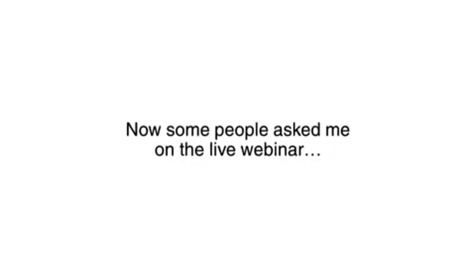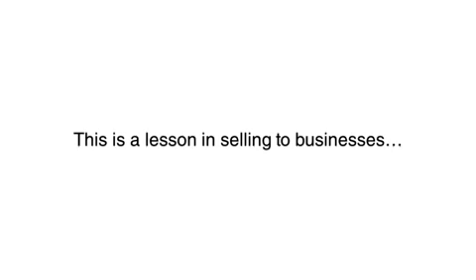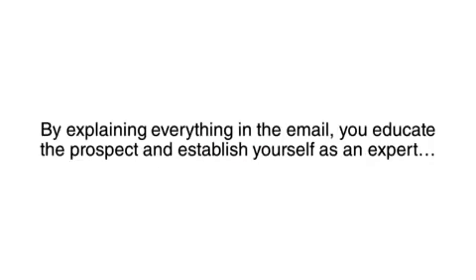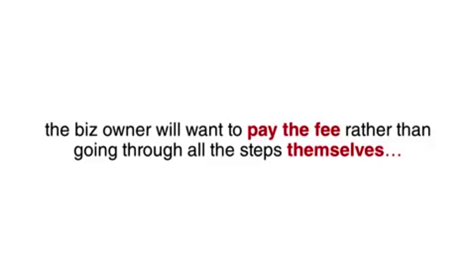Some people asked me on the live webinar: if I explained everything in the email, why would they pay me rather than do it themselves? Well, this is a lesson in selling to businesses. Smart business owners know it is better to pay an expert to do something rather than figure everything out on their own. By explaining everything in the email, you educate the prospect and establish yourself as an expert. So when you outline all the steps in a way that looks long and complicated, then offer to do it for them for a small fee, the business owner will want to pay rather than go through all the steps themselves.